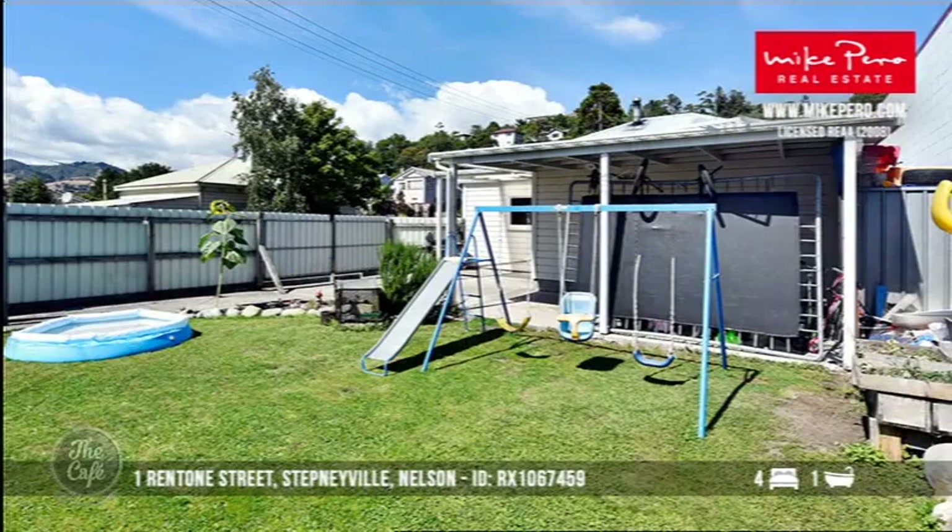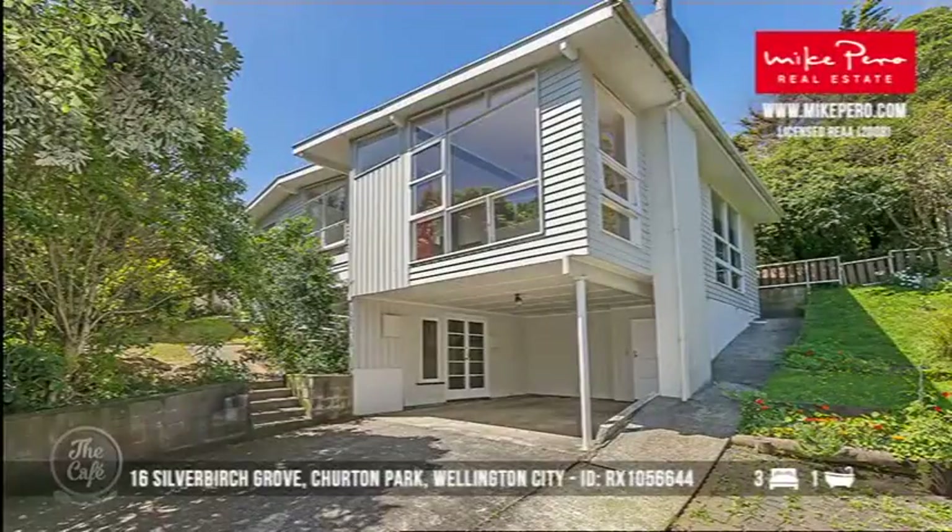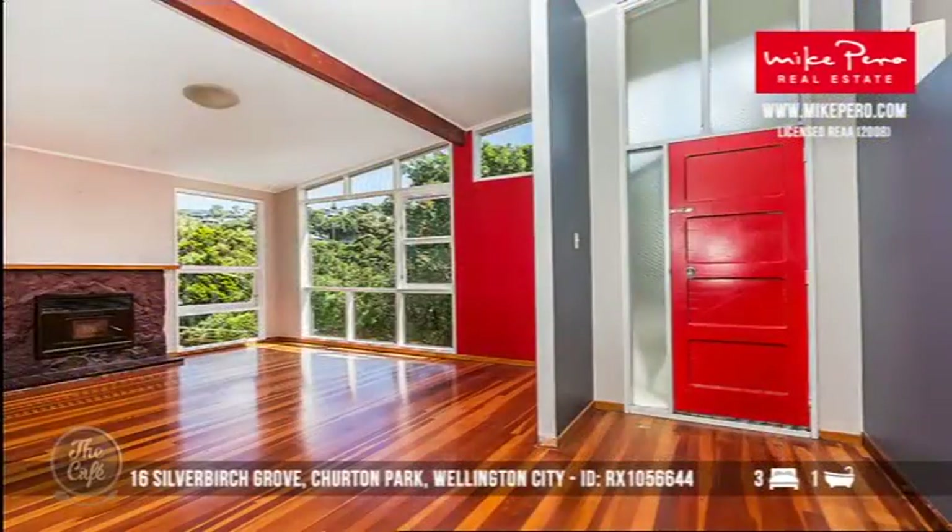That's an incredible price — value for money is what you're giving us, Josephine. Let's head to the Wellington area now. Wellington City — as you know, Wellington is a hot market at the moment. There is a massive shortage of really well-priced listings. This is going to be a property that goes to tender, with indicative pricing expected to be around the mid $500,000s.